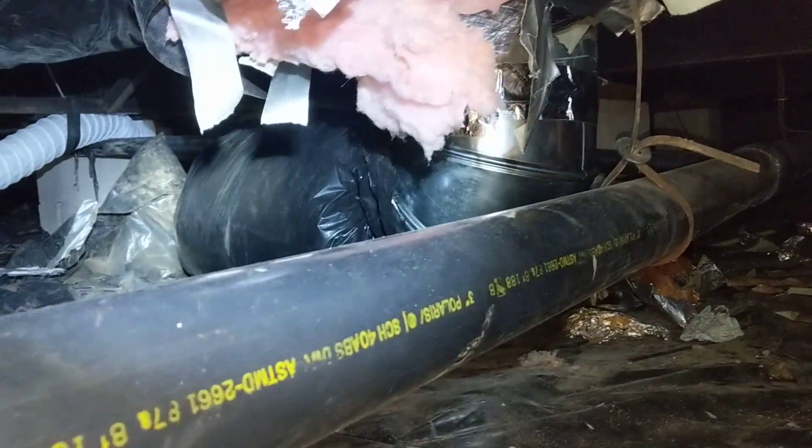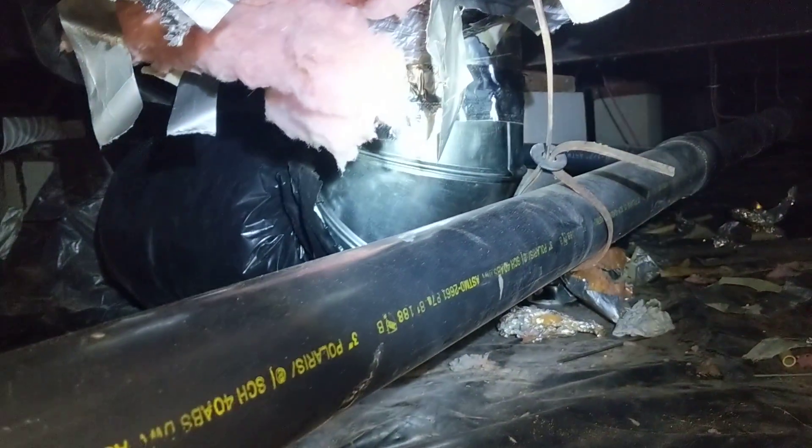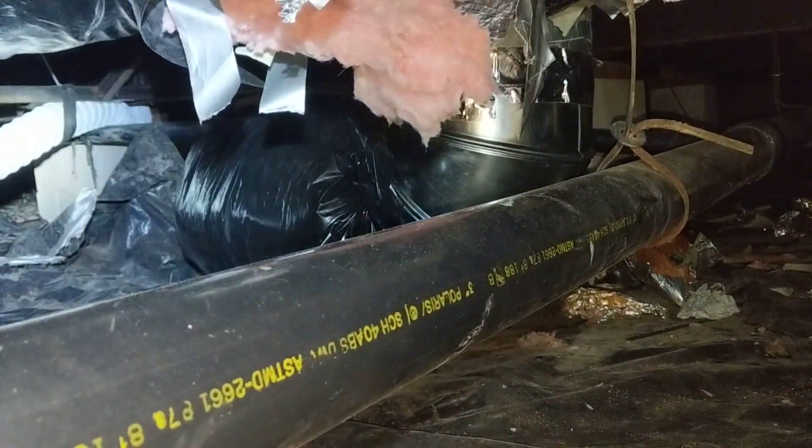We also have insulation which is disconnected from the ductwork. The main return air appears to be without its necessary insulation at that location.